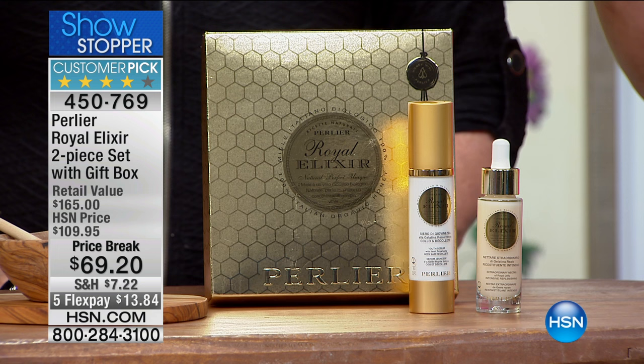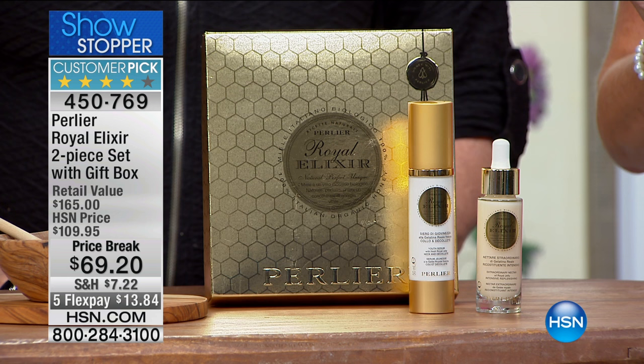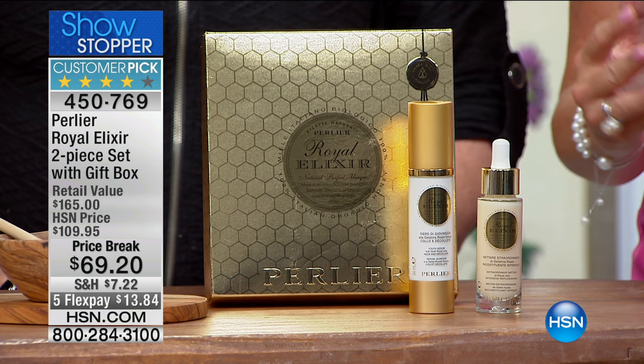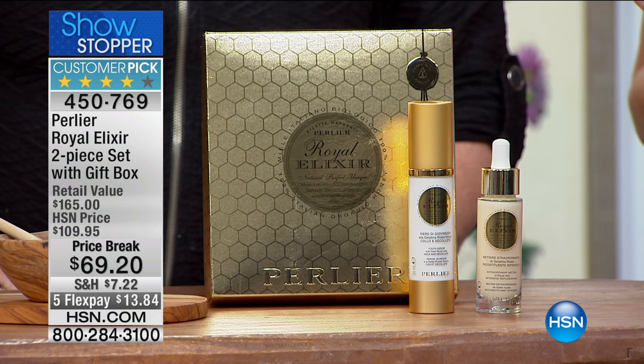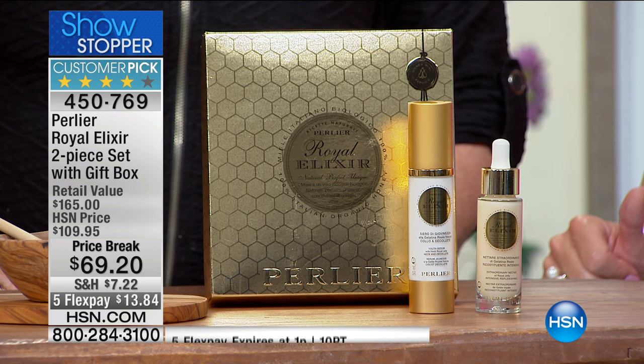It's the best value we've ever done for Royal Elixir. We have about 35 minutes until 1 o'clock Eastern time. The value goes without saying — it's $69.20 and we're looking at close to $100 savings. The five FlexPays is only good for this hour, which means when you shop with a credit card, debit card, or PayPal, it's $13.84 to get this home. That goes away at 1 o'clock Eastern time.